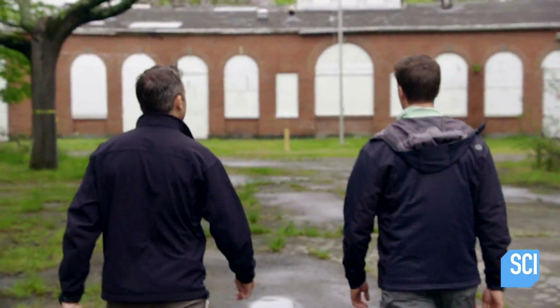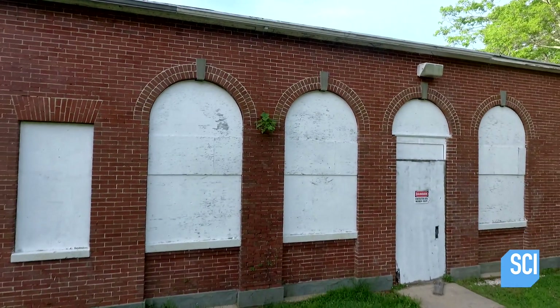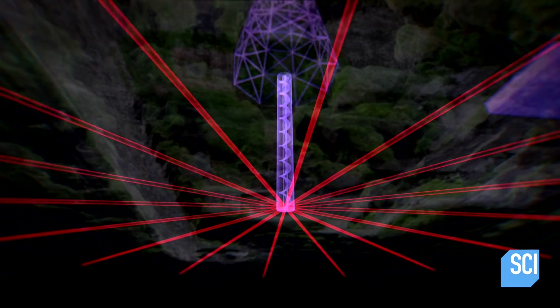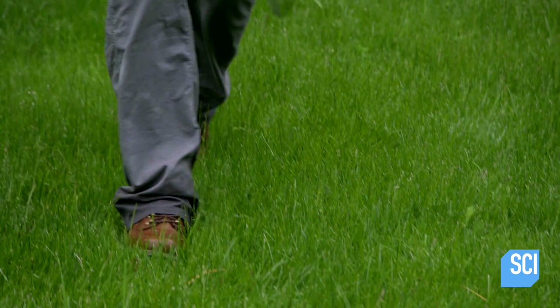Stefan and I are exploring the grounds surrounding Nikola Tesla's only surviving lab, investigating whether evidence of his greatest invention may still lie buried here. We've just scanned the site with a magnetometer, which seems to have revealed some surprises.